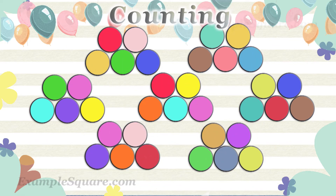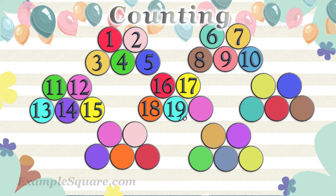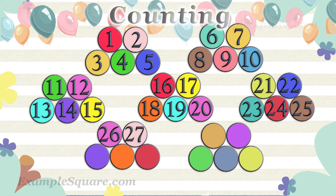How many circle shapes are there? 1, 2, 3, 4, 5, 6, 7, 8, 9, 10, 11, 12, 13, 14, 15, 16, 17, 18, 19, 20, 21, 22, 23, 24, 25, 26, 27, 28, 29, 30, 31, 32, 33, 34, 35.